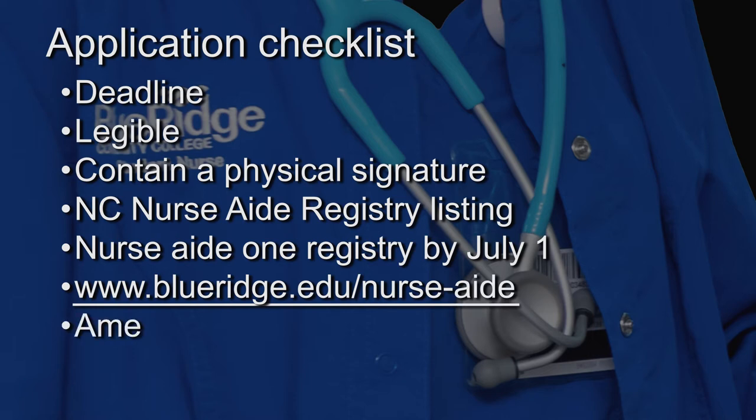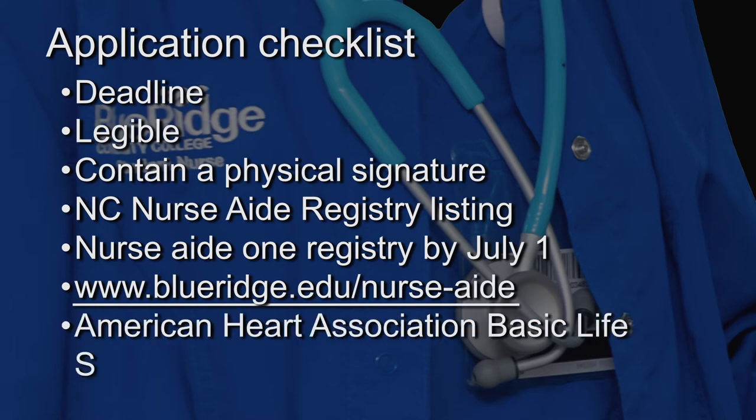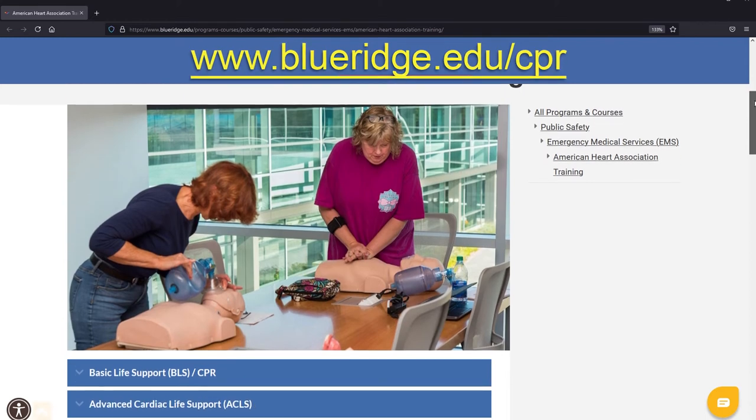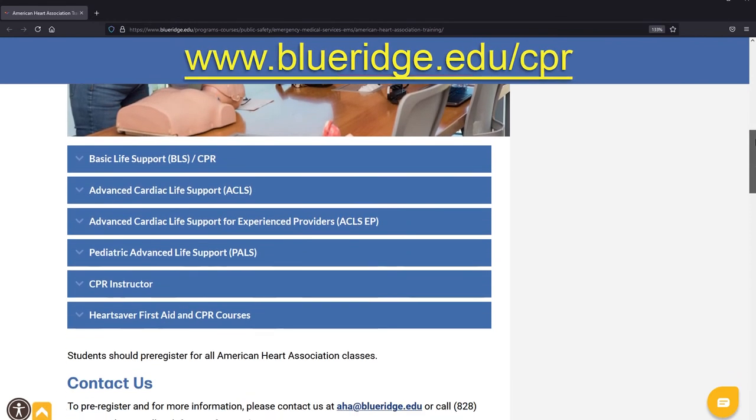In addition, you must submit current American Heart Association Basic Life Support Certification by July 1. If you need more information, please visit blueridge.edu/CPR.